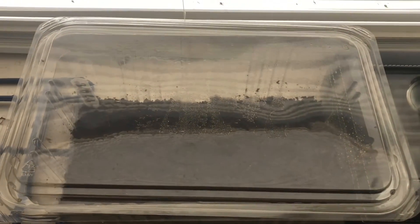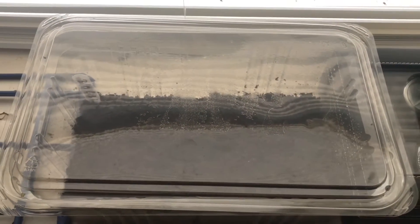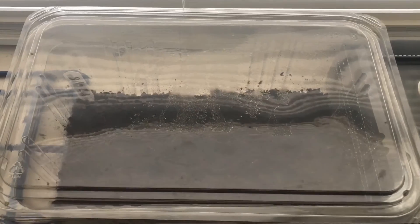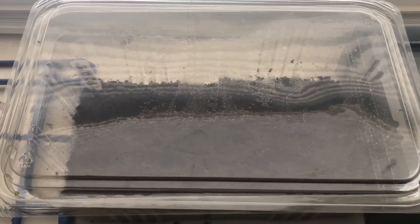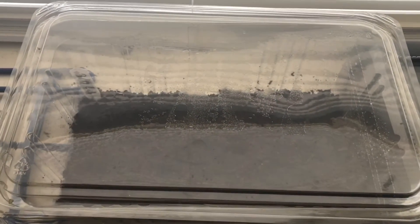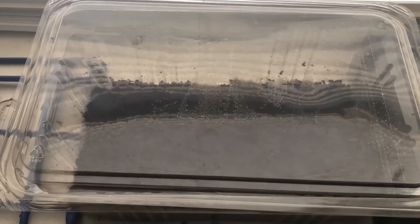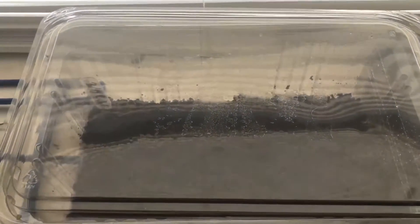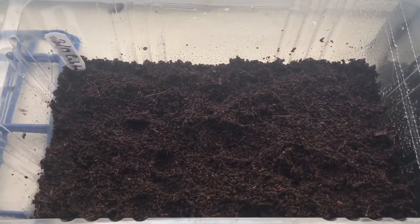I'm in zone 7a, but when everything else on the front side of my house is like 40 degrees, it's 50 back here; when it's 60, it's 70 back here, and so on. So my plants thrive really well back here. What I decided to do is take this window here and I planted some cabbage in coco coir.